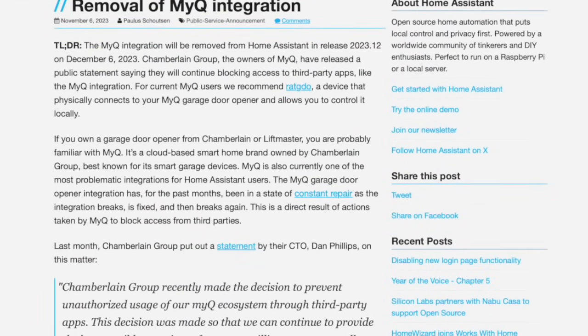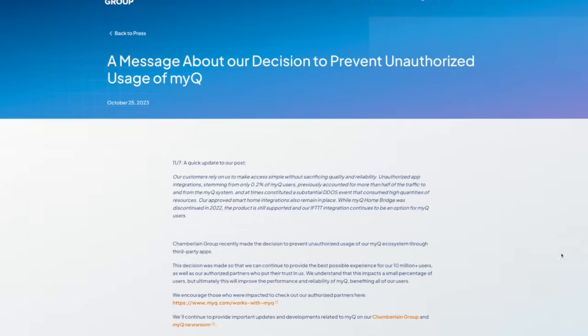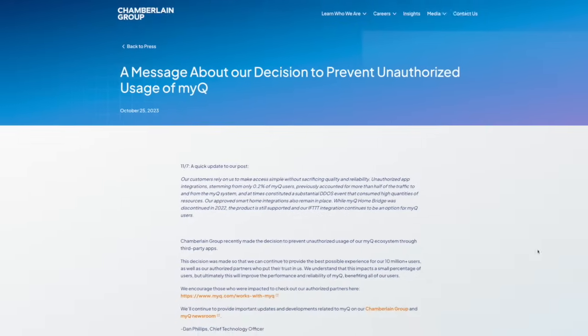...the Chamberlain group decided to shut down access in the name of protecting service quality. Due to the public outcry, the Chamberlain group put out a statement claiming that 0.2% of their user base was generating more than half of the traffic to their API, and categorized it as a DDoS attack that impacted the service quality of their 10 million plus users. So if I'm reading the situation correctly, Chamberlain is claiming 200,000 users or so were connecting to their API using their own MyQ credentials and were able to overwhelm that API to the level that it disrupted services for all their customers. Wait — hold on. What just happened?